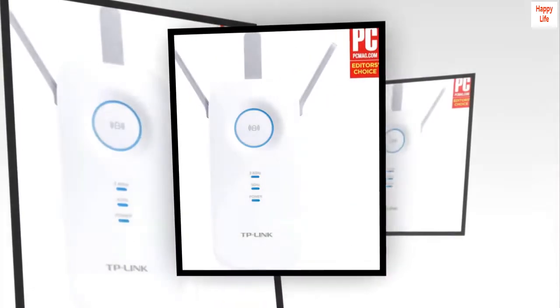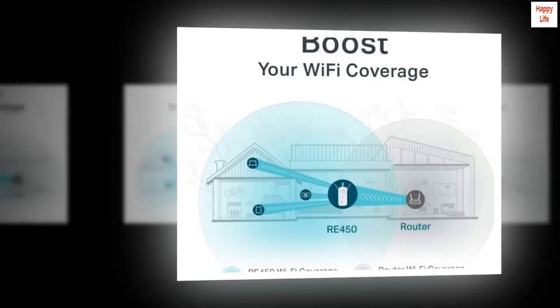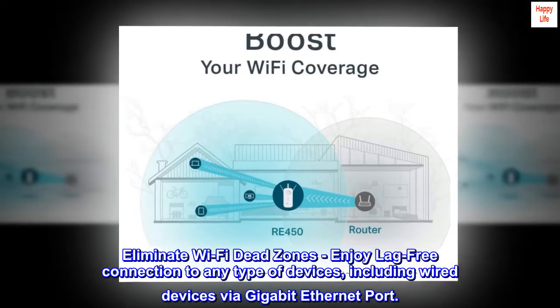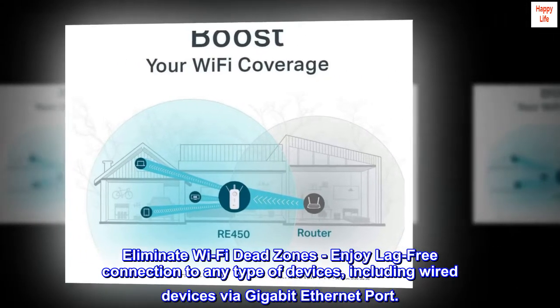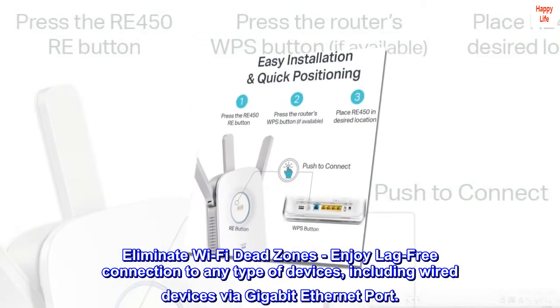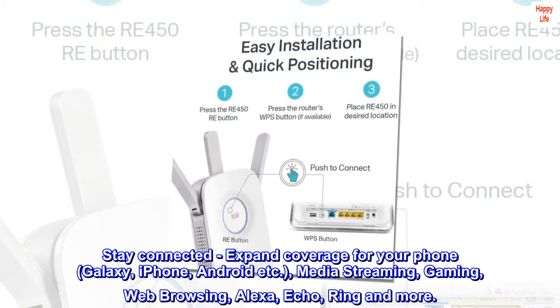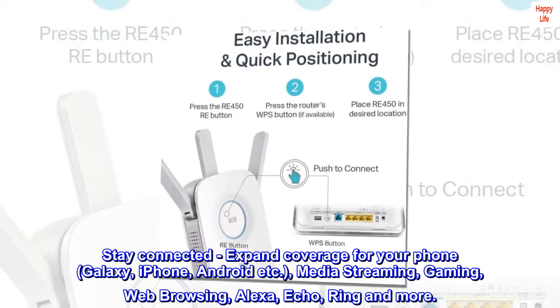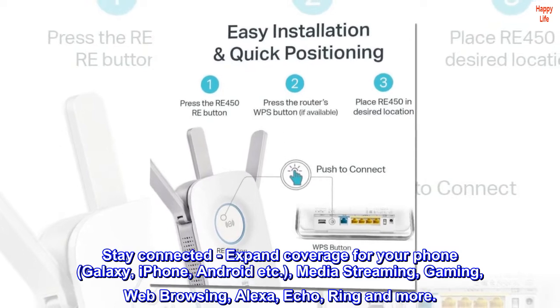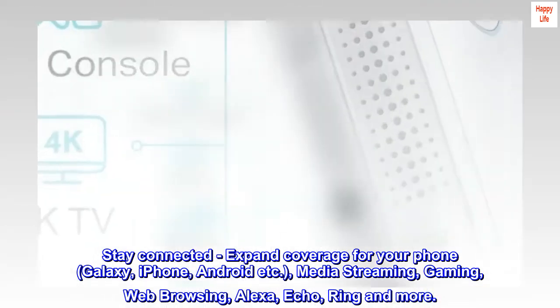Power consumption: 9W max. Eliminate Wi-Fi dead zones and enjoy lag-free connection to any type of device, including wired devices via Gigabit Ethernet port. Stay connected and expand coverage for your phone — Galaxy, iPhone, Android, etc. — media streaming, gaming, web browsing, Alexa Echo, Ring, and more.